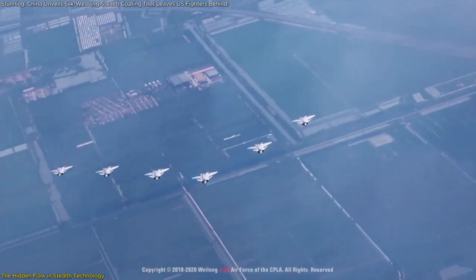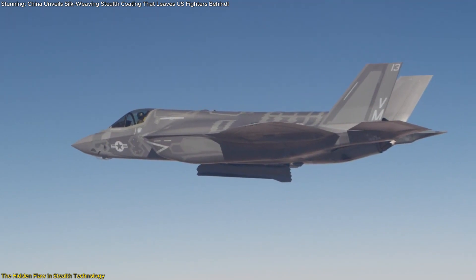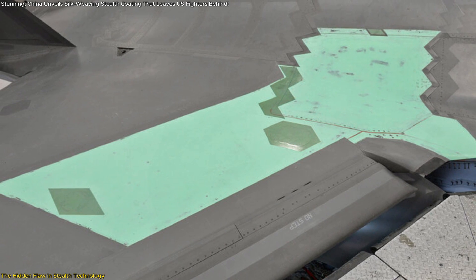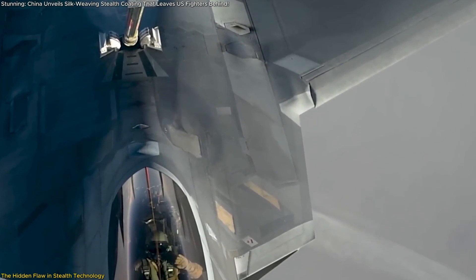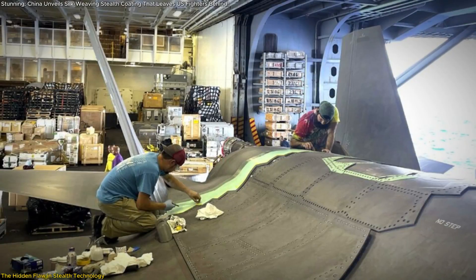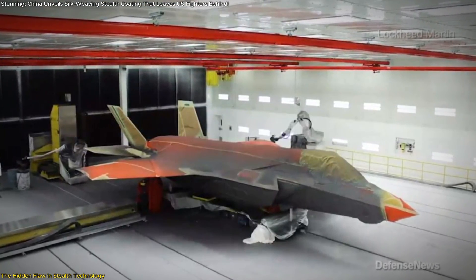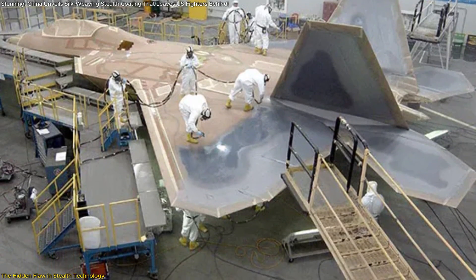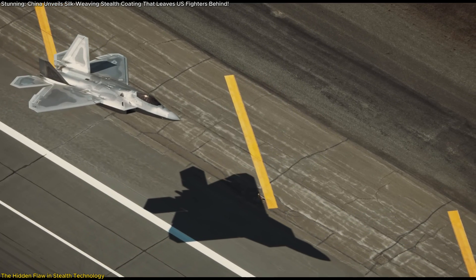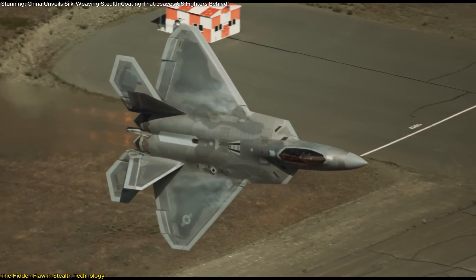Stealth aircraft dominate modern air combat by evading radar detection, but they have a critical vulnerability — their coatings degrade rapidly. The radar-absorbing materials, RAM, used in fifth-generation fighters like the F-22 Raptor and F-35 Lightning II wear out shockingly fast, leading to high maintenance costs and frequent downtime. The problem lies in how these coatings are applied. US stealth fighters rely on layered stealth coatings which absorb and scatter radar waves to reduce the aircraft's radar cross-section, RCS. However, these coatings are highly sensitive to environmental conditions.